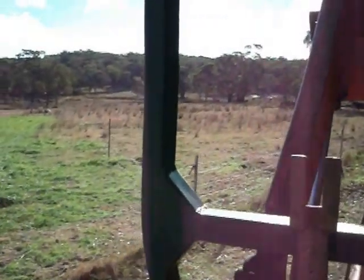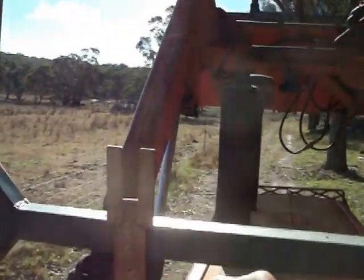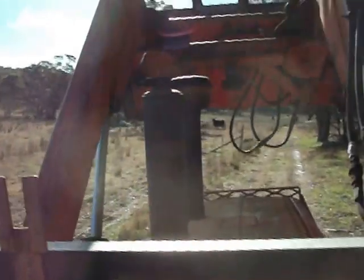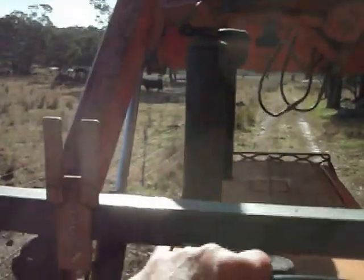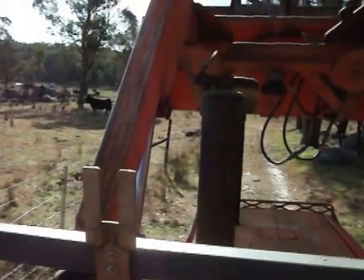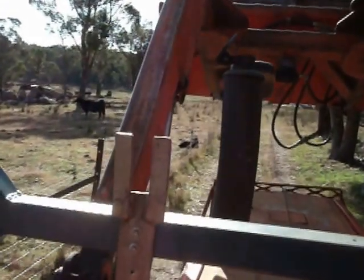He's heading down to feed the cows now. Here's a Cornelliana calf up here that was born yesterday afternoon. I hope to get it in a cage this afternoon.